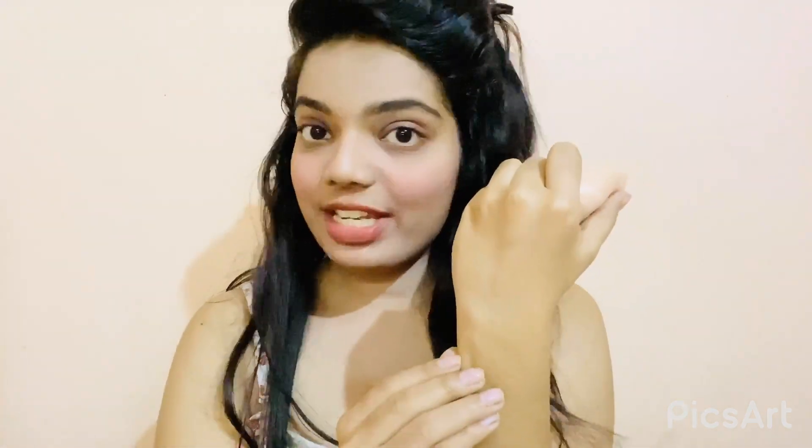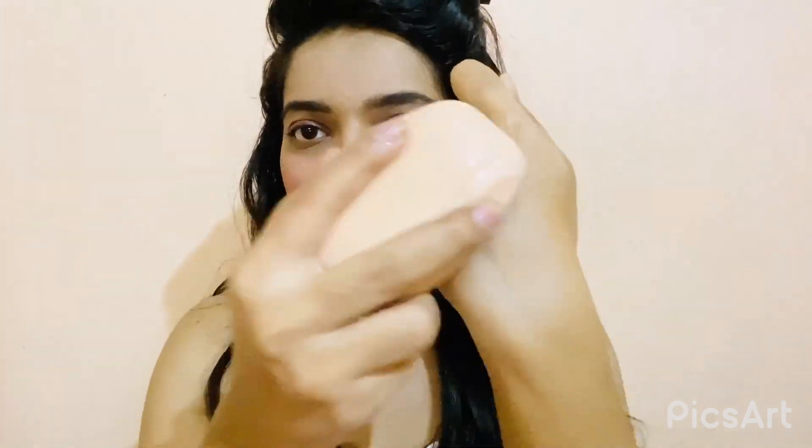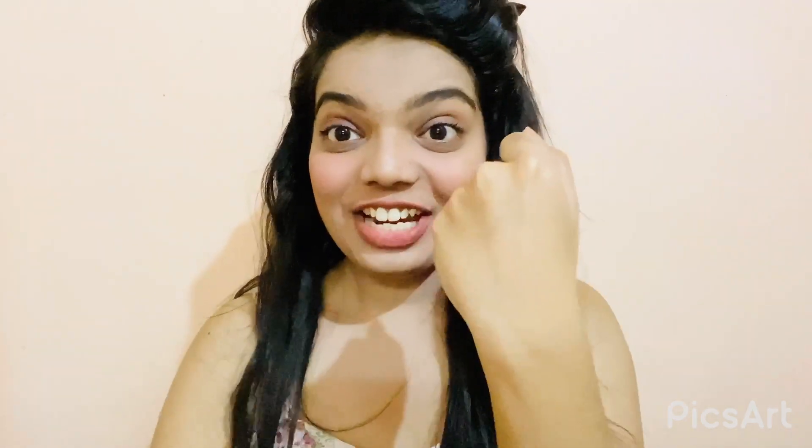Now let's go to the demo. Here I'm going to give you a demo on my hand. My hand is already wet. I'm taking the soap and applying it. You can see, beauties, this is not harsh at all — it's so gentle and mild. I just love its texture. Now I'm going to wash it off. My goodness, it just made my skin so soft — I can feel it. This is really good.